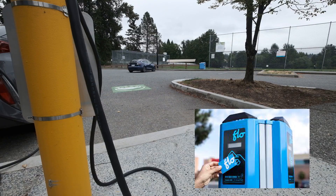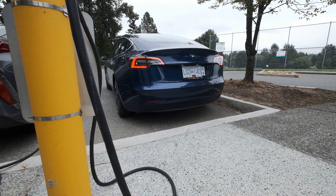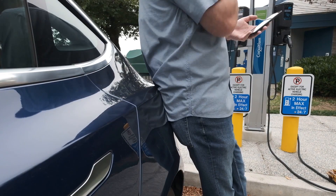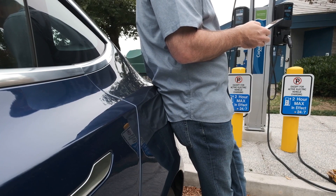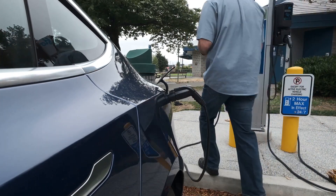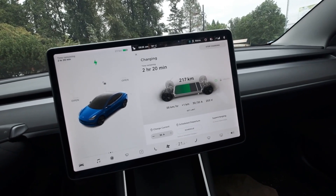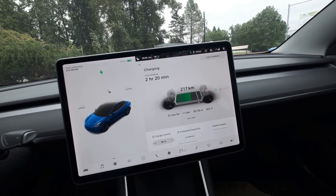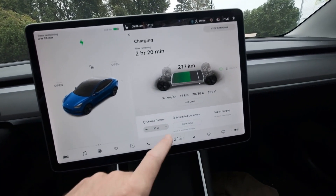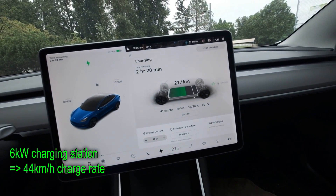First up, the Flo station — my first time trying one. It took a little bit to figure out. You need the Flo app on your phone, create an account, attach a credit card, and purchase a minimum of $10 onto your Flo card — really your phone acts as the card. You type in the charging station number into the app, click start session, and you're charging. I was sitting in the car at the time so it's not totally representative, but it peaked at around 41 kilometers per hour. The Flo station was rated as a 6-kilowatt charger, so I should be getting about 44 kilometers per hour.